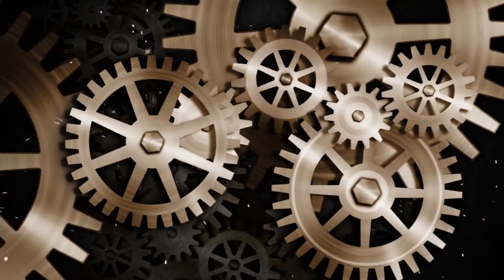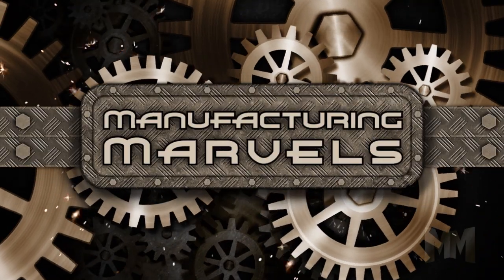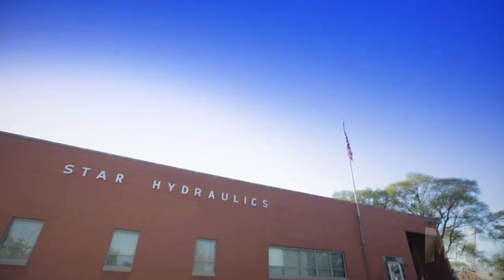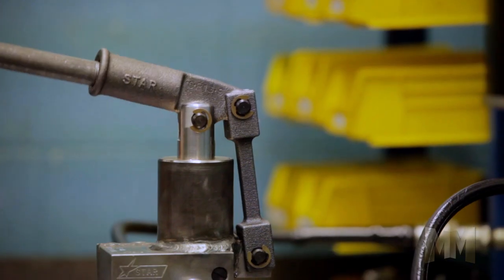Hi, this is John Criswell. Welcome to Manufacturing Marvels. When you need power to move a heavy load, you need a pump. That's why Star Hydraulics LLC makes hydraulic pumps.